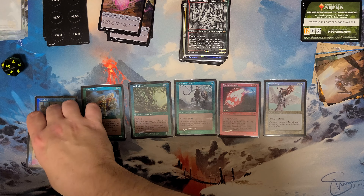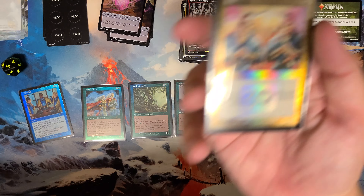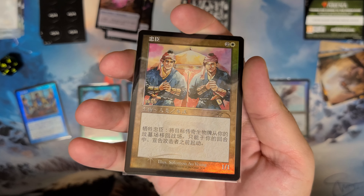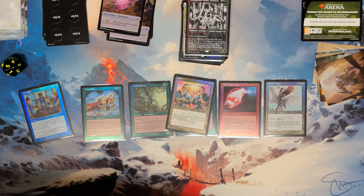And the one that was a limited print — my store only got one — Loyal Retainers. So yeah, this has been a hoot.